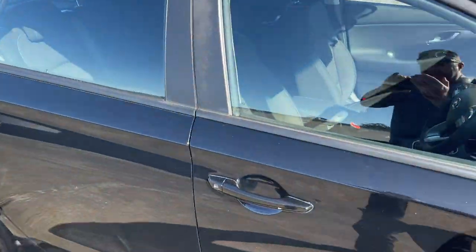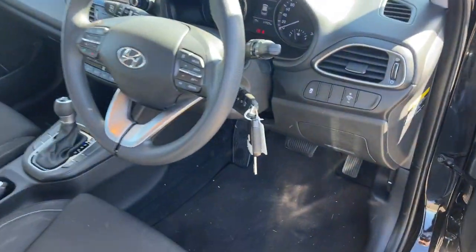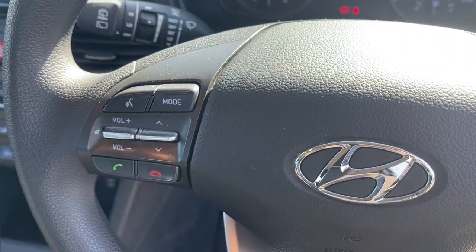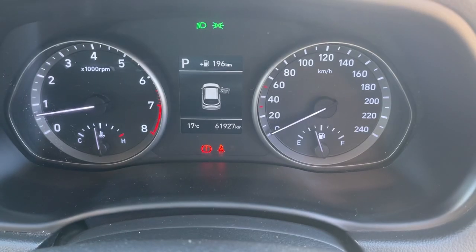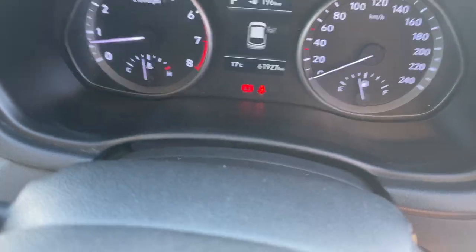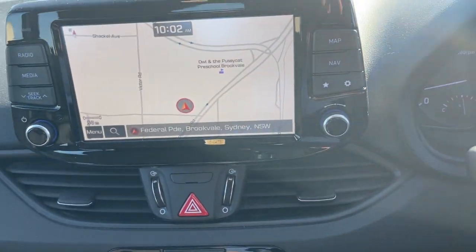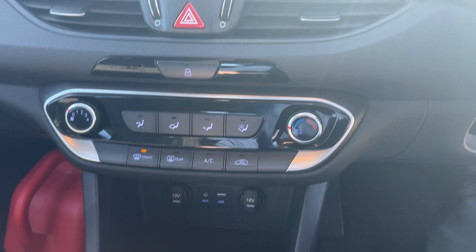We'll take a look at the interior. We've got a couple of keys which is great, cruise control on the steering wheel, Bluetooth connectivity. There's your dash — 61,900 k's. Satellite navigation, and it's got the reverse camera as well. Air conditioning, and of course it's automatic.